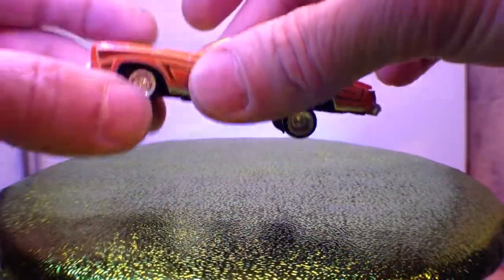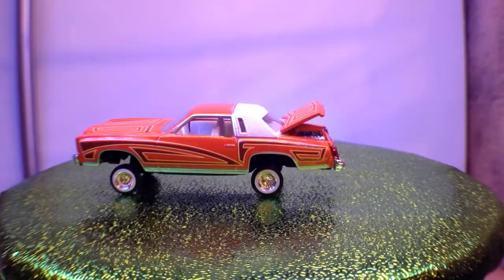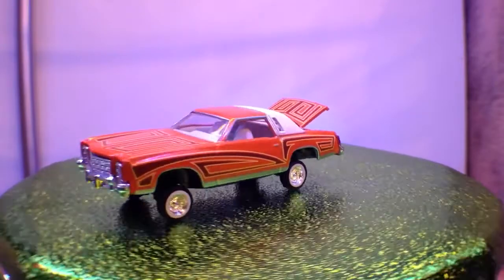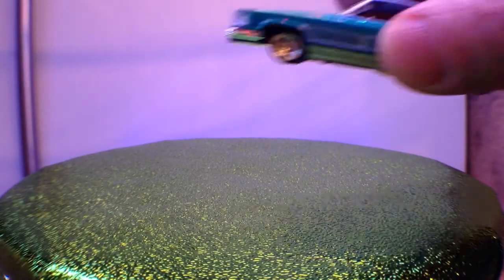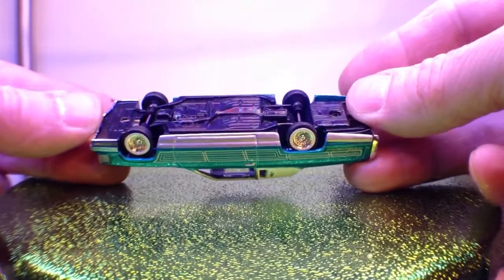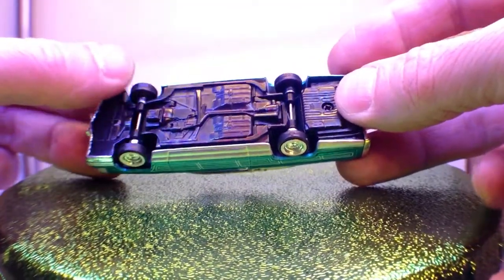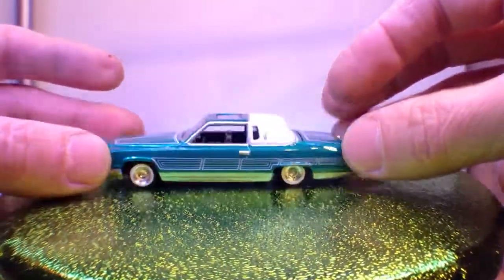The front goes up too, and the boot opens to reveal some hydraulics. All these cars have got rubber tyres — they're actually like socks over the hubs — and the white walls are painted onto the plastic chromed rims.